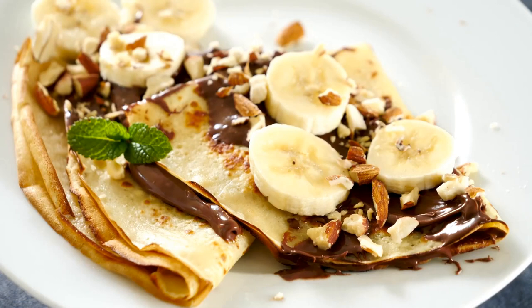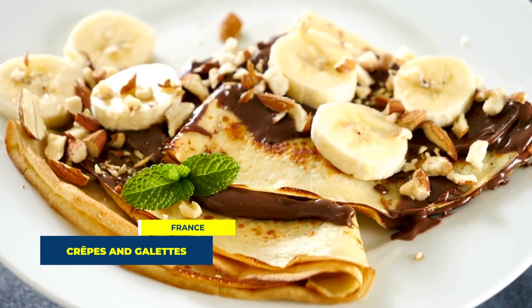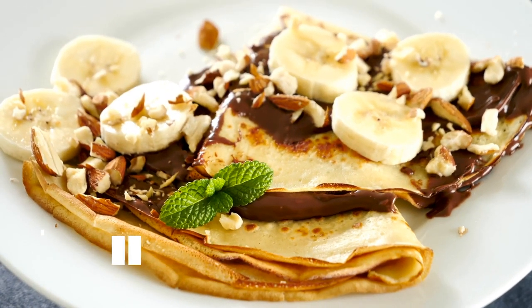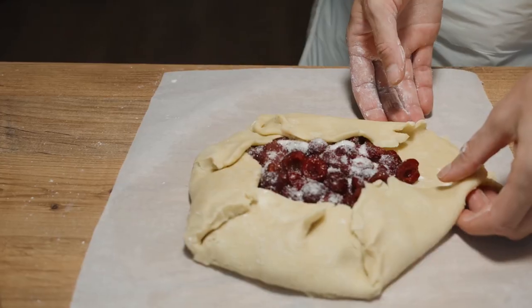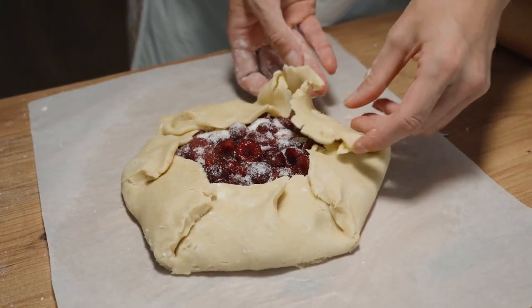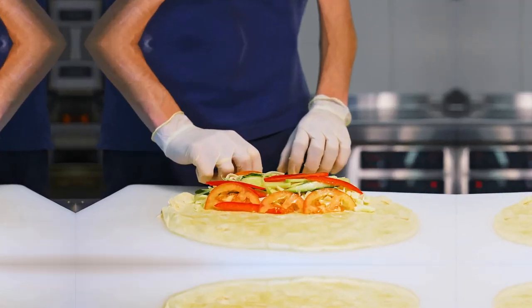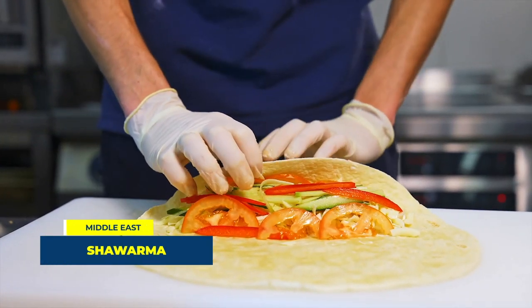At the midway point of our countdown, number 5 brings us to France with the iconic crepes and galettes. These are thin pancakes made from wheat or buckwheat flour, and can be filled with a variety of ingredients ranging from sweet to savory. It's a versatile, delicious and quintessentially French food to enjoy on the go.